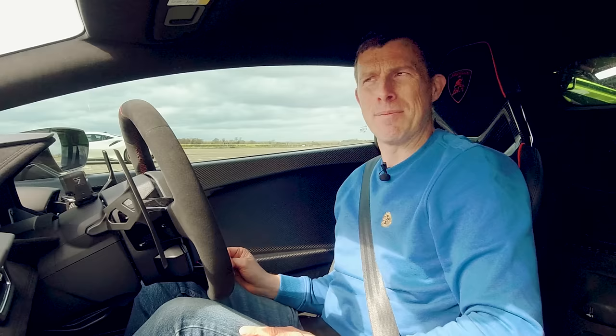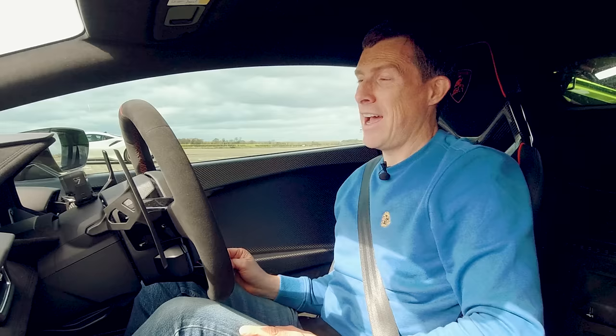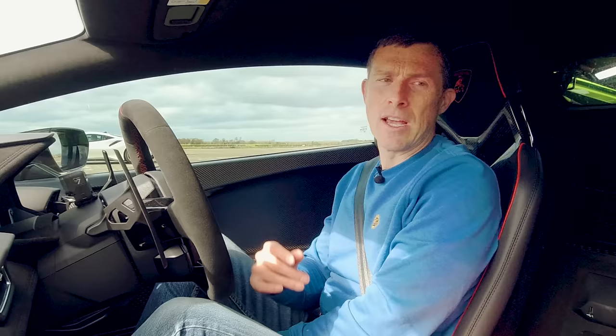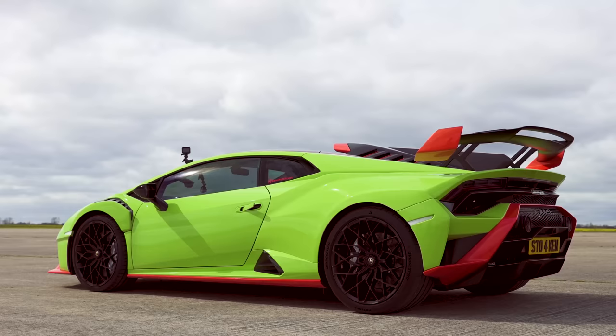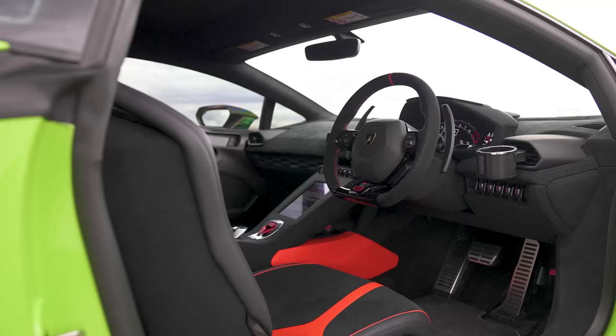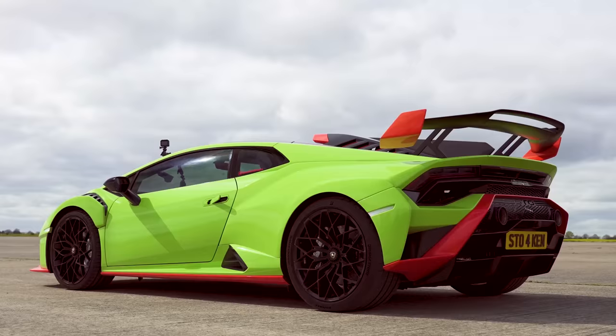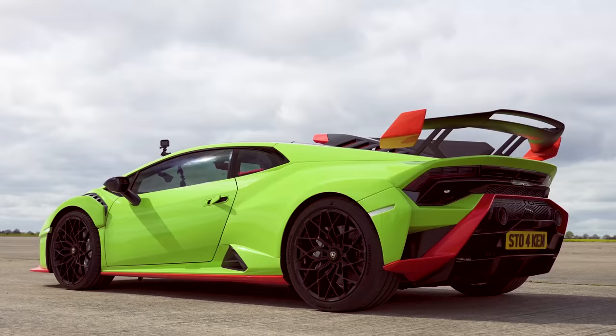Makes sense in my tiny mind. Let me tell you about this STO. It has a 5.2 litre naturally aspirated V10, mounted just behind me, putting out 640 horsepower and 565 newton metres of torque. It drives the rear wheels only via a 7-speed automatic gearbox with launch control and dual clutches. It weighs in at 1,340 kilos — that's dry weight, how Lamborghini quotes it. If you want the kerb weight, that's probably about 100 kilos extra, so 1,440 kilos.